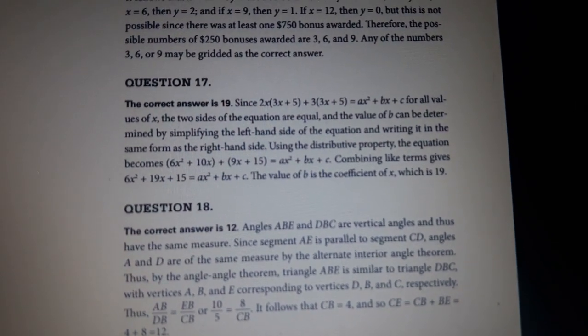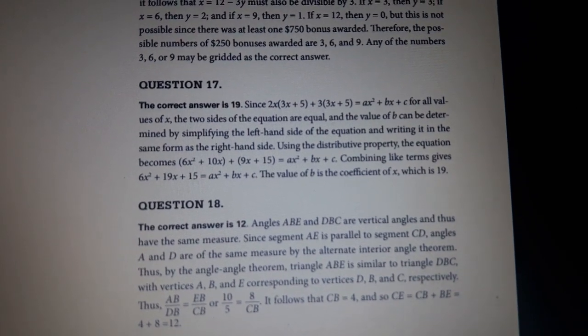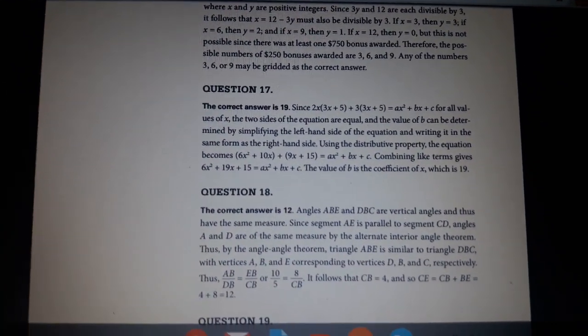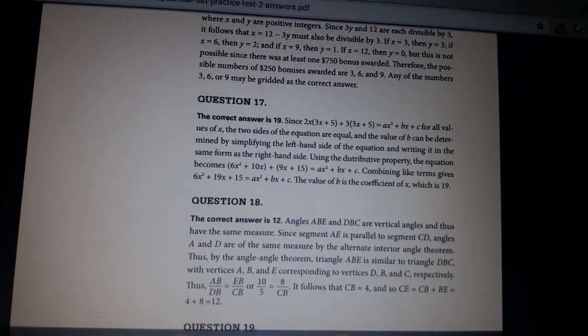Now, if you're able to read through that, you don't need a tutor. You just need to put the time in. That's what free test prep by phone is about — you putting the time in to try to learn.